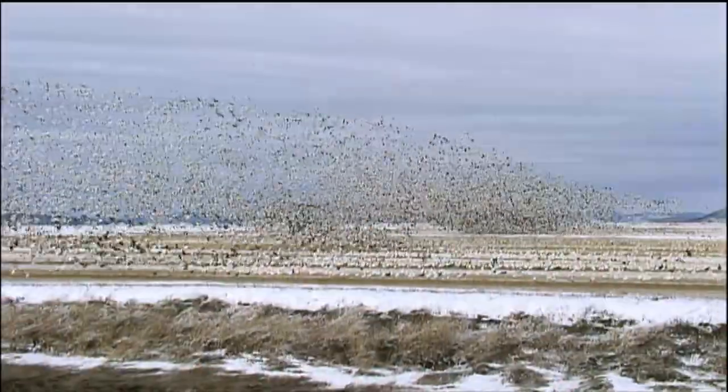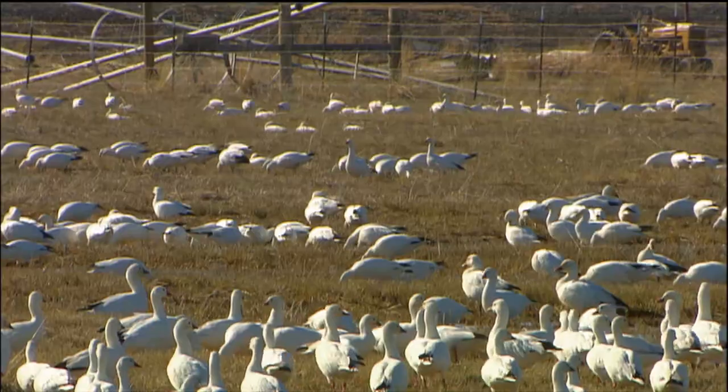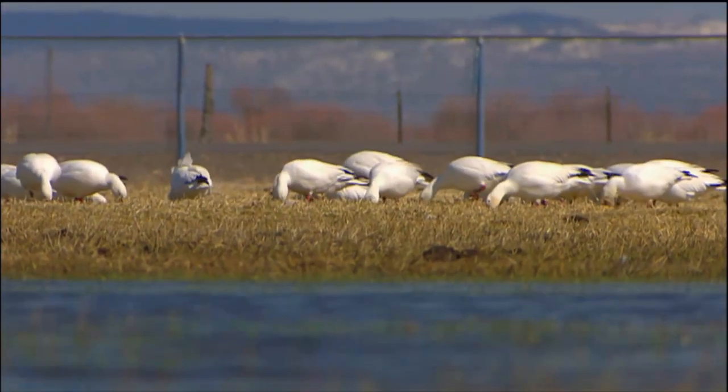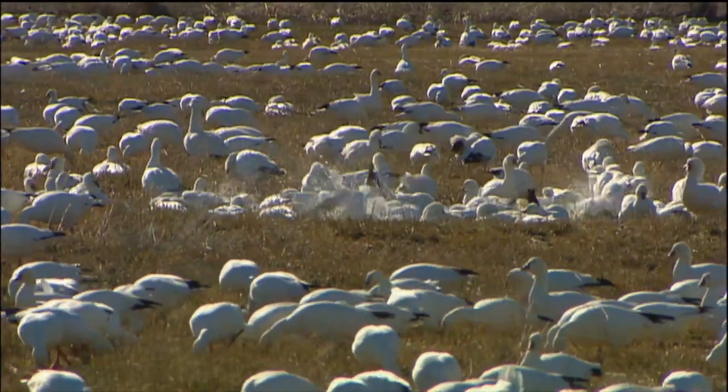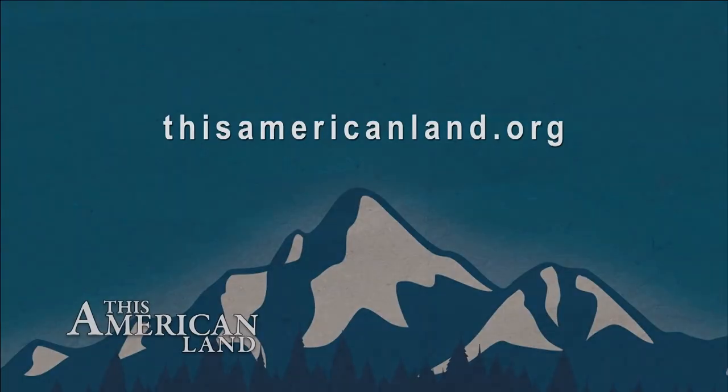One of the stories we're working on for a future show: geese making a 3,000-mile trek north to their breeding grounds have discovered the best buffet ever — tender grass, plentiful bugs, and interesting humans to watch. For Bruce Burkhart and all of us here at This American Land, we'll see you next time. For more information about this program, visit thisamericanland.org. Funding for This American Land provided by the Weiss Foundation and the Turner Foundation.